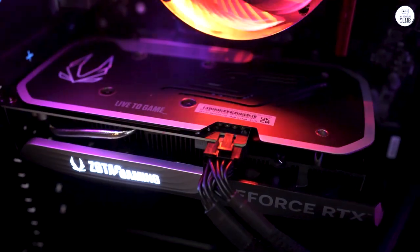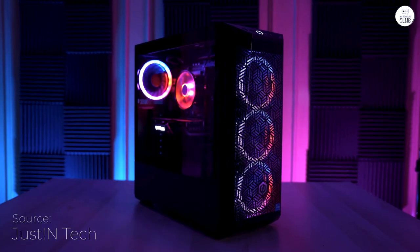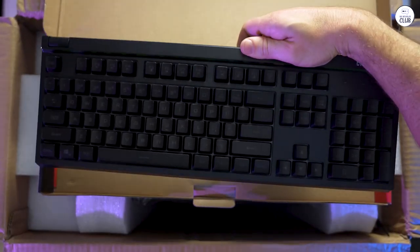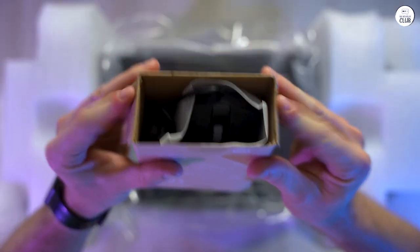Here's a rundown of the CyberPowerPC Gamer Xtreme VR Gaming PC. It has an Intel Core i5 processor and 8GB of RAM, which works well for everyday tasks and casual gaming.